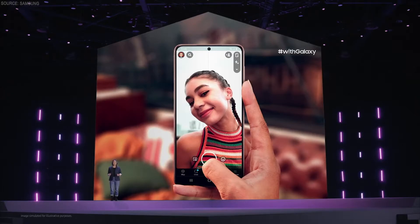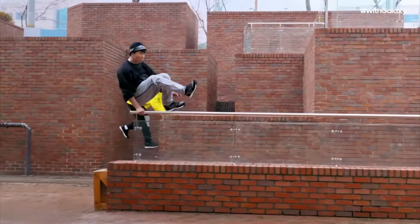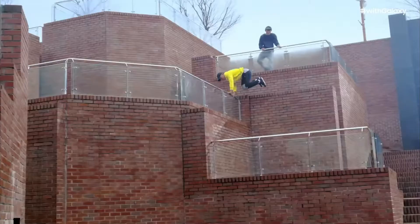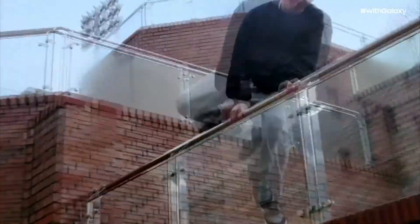With these upgrades, the S21 series will help you take and post the best pictures possible. With the S21 series, you can capture every detail in cinematic quality without any extra effort, thanks to 8K video. 8K is a revolution in video resolution — 8K video is four times sharper than 4K, giving you super high quality in every shot. These videos are so sharp,